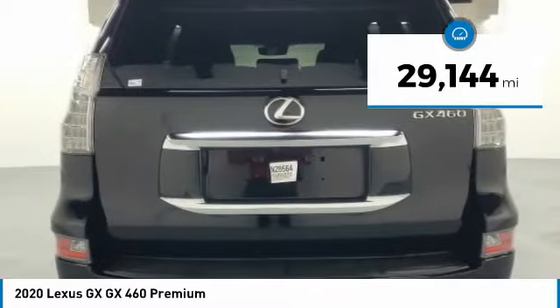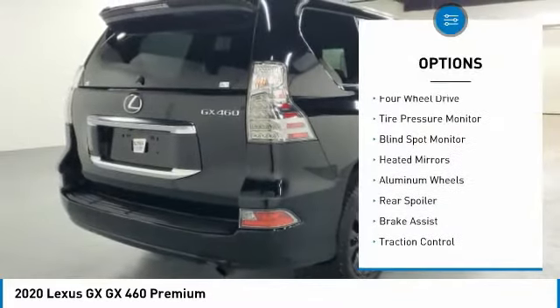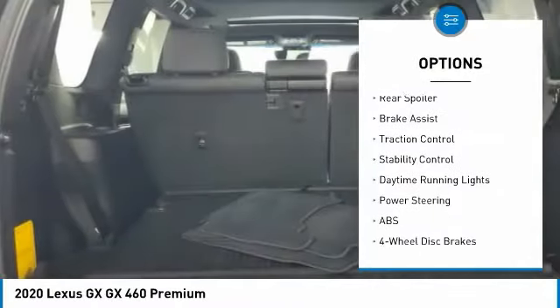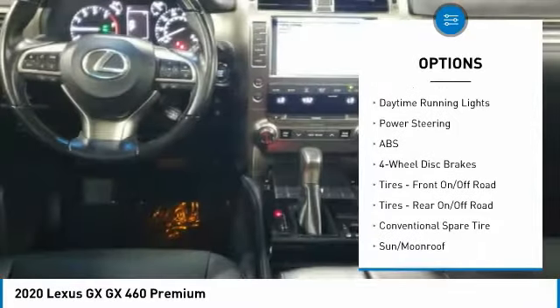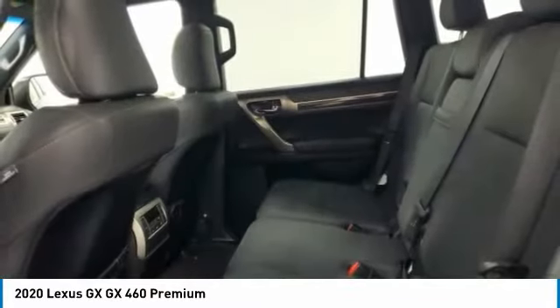This vehicle has less than 30,000 miles. Here are some of this vehicle's great options: four-wheel drive, tire pressure monitor, blind spot monitor, heated mirrors, aluminum wheels, rear spoilers, brake assist, traction control, stability control, and daytime running lights.